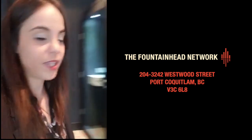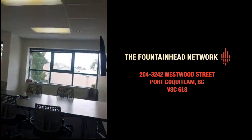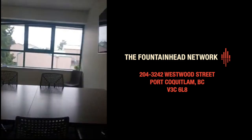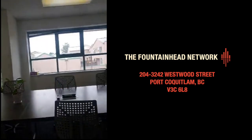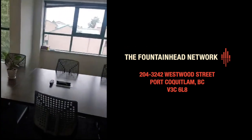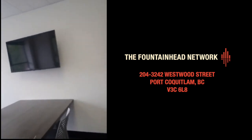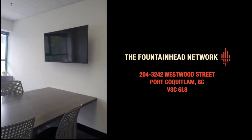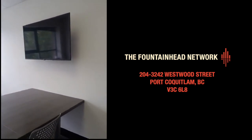Over here is our meeting boardroom — very bright, very spacious. Normally you can fit at least 12 people in here. The desk is wired and the screen is 55 inches with built-in Bluetooth, Netflix, and YouTube already built in.